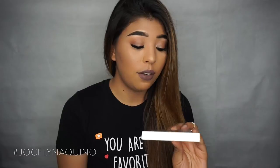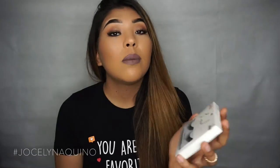For lashes, I recently discovered these in Target and I just thought they were really nice. They're the Lash Culture lashes in Little Black Dress. They're really fluffy, not too thick to look super false — just perfect and natural-looking. They're also really affordable. You can find them at Target and I think Walgreens carries them too. I actually have these on today.